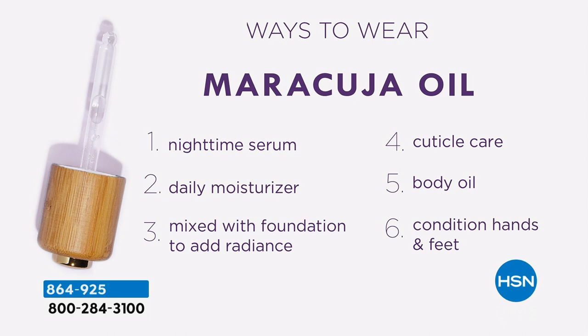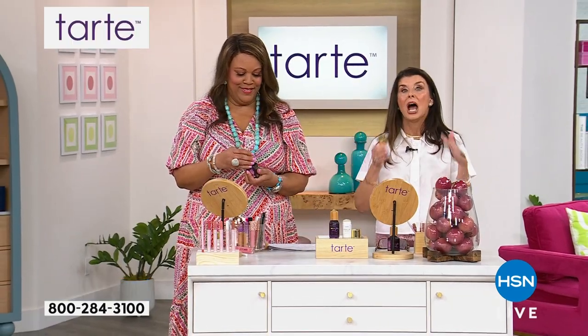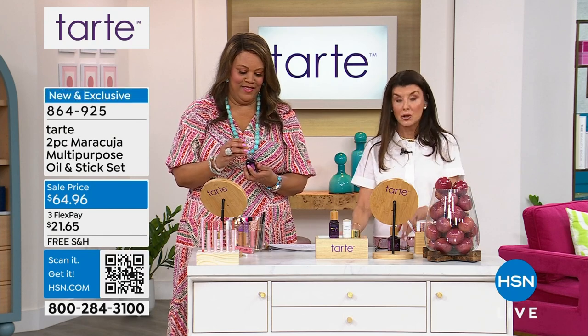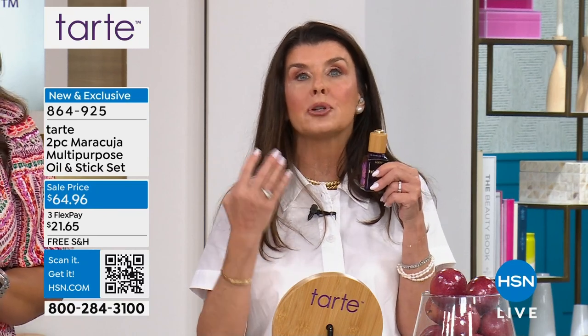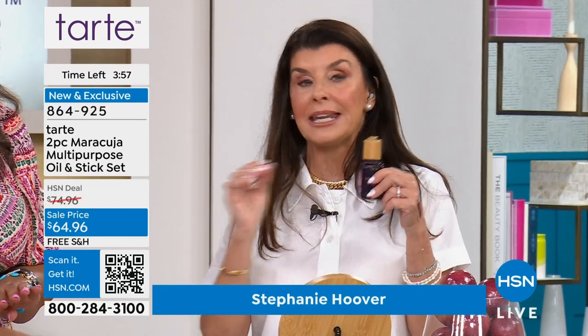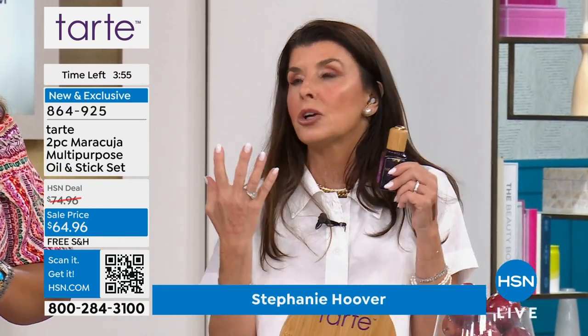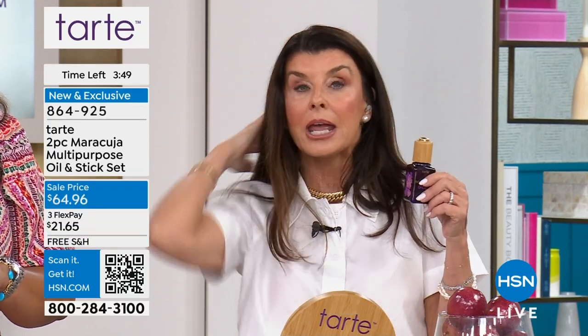This is your nighttime serum, your daily moisturizer. You can mix this in with your foundation to add radiance. It's your cuticle care, your body oil, and it conditions your hands and feet. Who needs a long nighttime routine? I wash my face, forget the moisturizer — a couple of drops of this and go to sleep. It's going to do the work. You wake up and your skin is hydrated, your fine lines are diminished, your skin looks brighter. And it couldn't have been easier — it's like a luxury you want. Even today, right before I went on, I had some flyaways — I put a little bit on my hair and it went down. 45 of these maracujas go into one bottle — that's how potent the oil is.